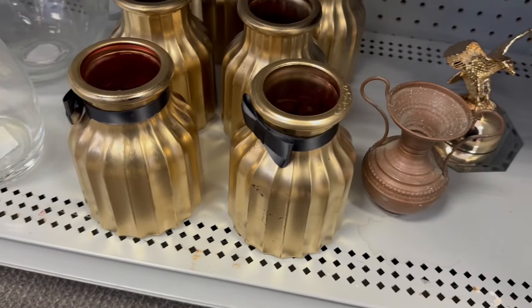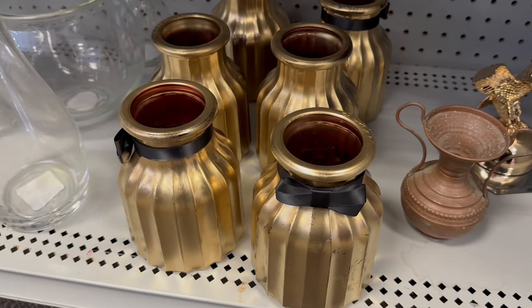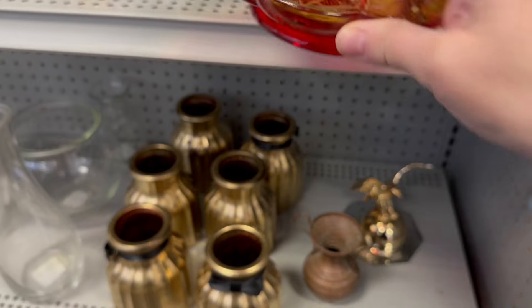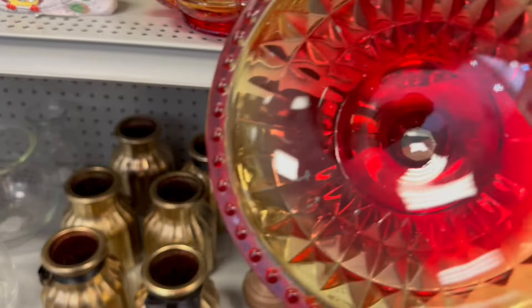We've got some jars with bow ties — that's fun, that's probably from a fun event. Oh, that one's got some flashing on it, that's rubbed off. $5.98. I do love these colors though. $5.98 — same issue.